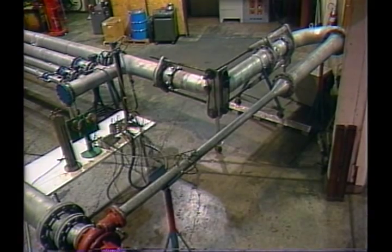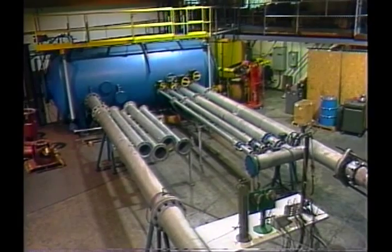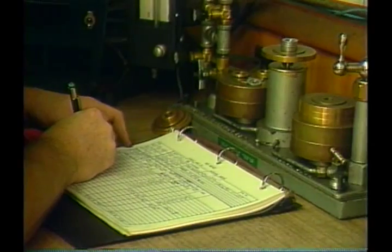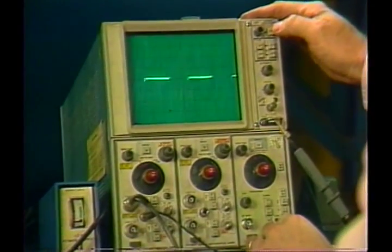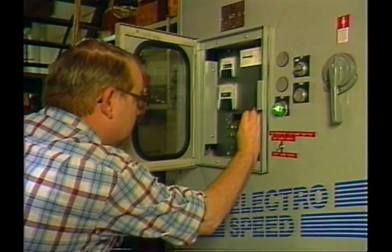The toughest test of a Cornell pump is here at the company's own test facility. Separate test loops, each with precise instrumentation and controls, determine every aspect of pump performance. This extensive test facility enables ongoing research and development, while ensuring customers access to certified pump performance testing specifications.